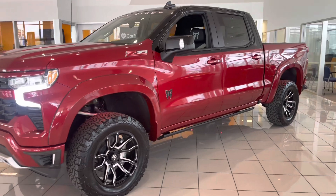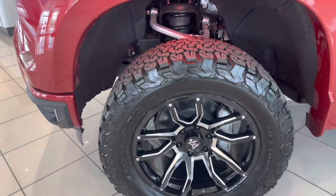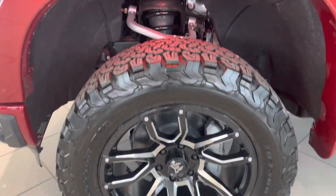This is our 2022 Cherry Red Silverado 1500 Rocky Ridge Edition with the 4-inch lift, 20-inch wheels, and all-terrain tires.